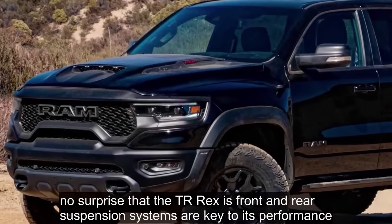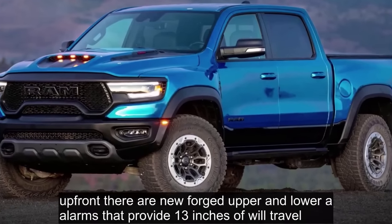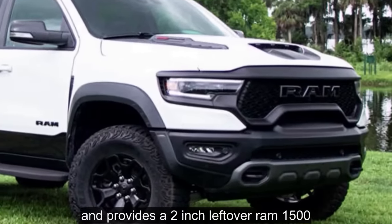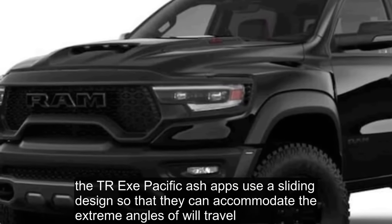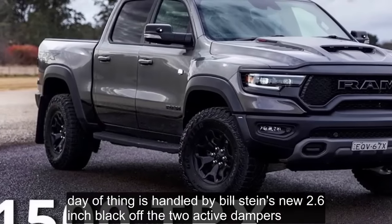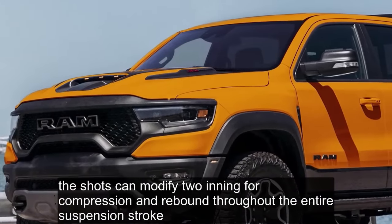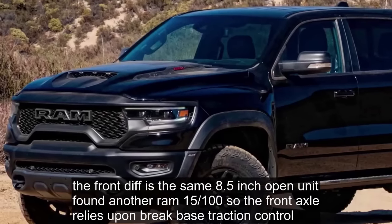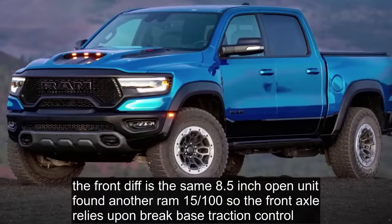No surprise that the TRX's front and rear suspension systems are key to its performance. Up front, new forged upper and lower A-arms provide 13 inches of wheel travel. Overall, the suspension is 3 inches wider and provides a 2-inch lift over a Ram 1500. The TRX-specific half shafts use a sliding design to accommodate extreme angles of wheel travel. The front diff is the same 8.5-inch open unit found in other Ram 1500s, so the front axle relies on brake-based traction control to limit tire slip.